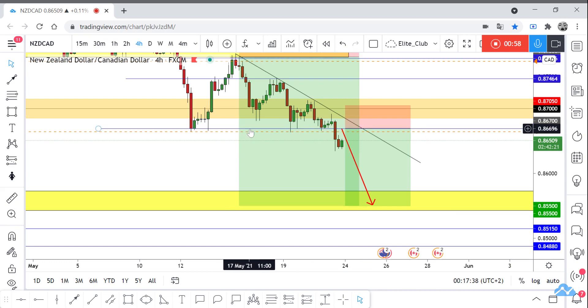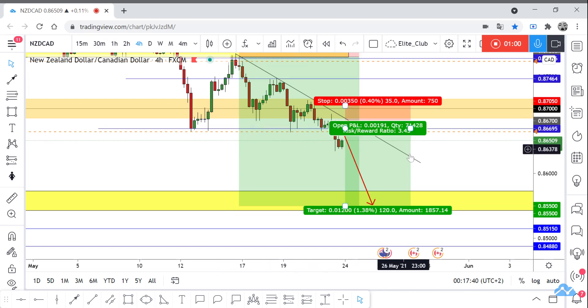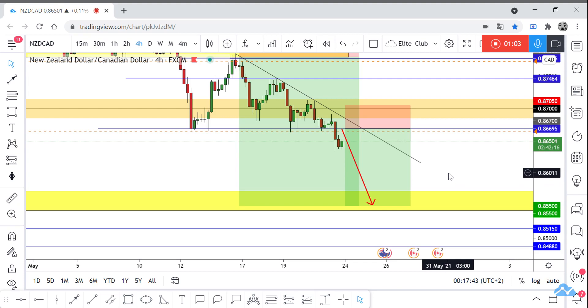Once the price retests this level and makes any bullish or bearish price action confirmation, we can take the trade. Hope you all benefit from this trade analysis. Trade safe and have a nice day.